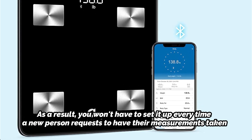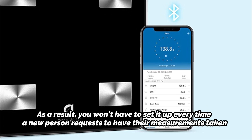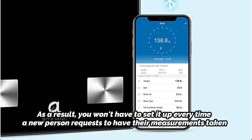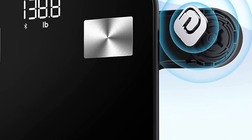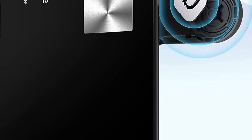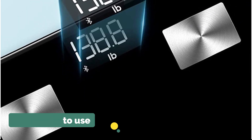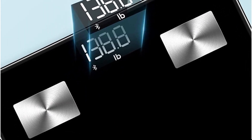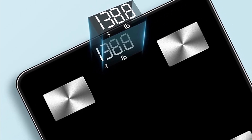Weight, body fat, BMI, and muscle mass are just a handful of the 10 vital body composition analyses that the Arbolief Weight Scale can do. It accomplishes this using four highly accurate sensors and a bright LED display that shows the data. It is completely automatic, quite accurate, and simple to use. The best part is that you can connect this Body Fat Monitor with your preferred fitness app to fully track and monitor all facets of your fitness and health.